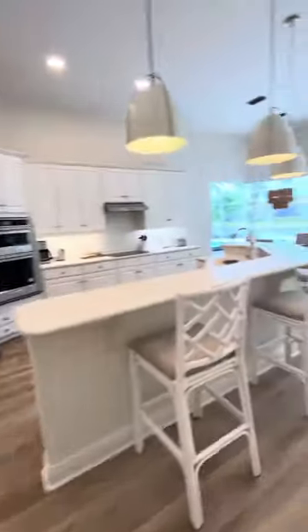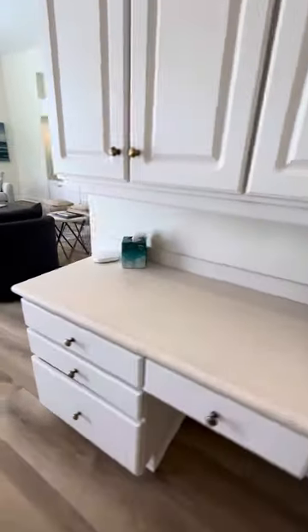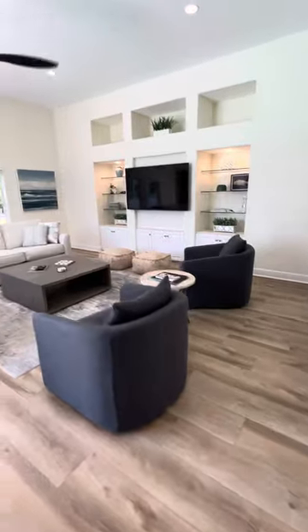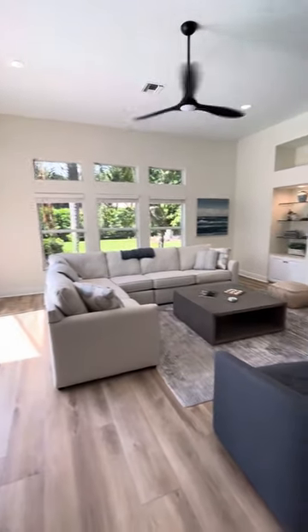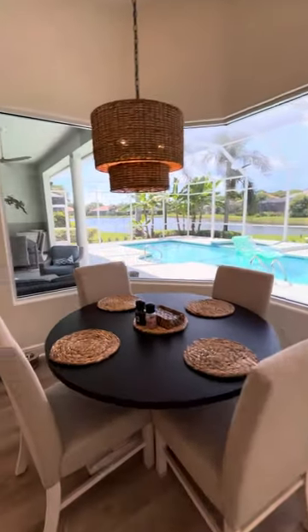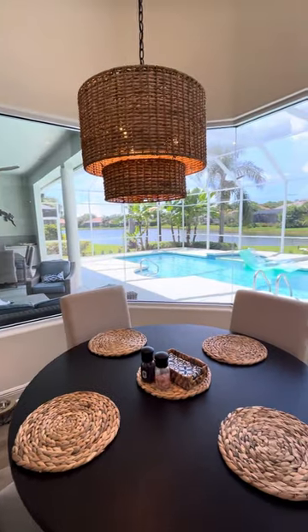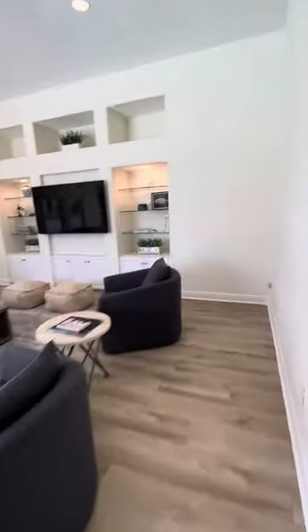The next bedroom is similar — basically a queen bed with a closet, lots of space. Going back to the great room, you'll see a desk there if you need to work on your computer — this is an amazing spot. The great room has lots of windows, lots of light coming in, a big spacious area. The breakfast nook overlooks the pool and the lake.